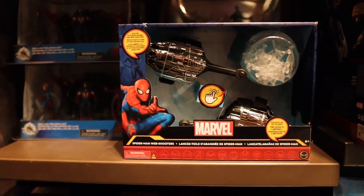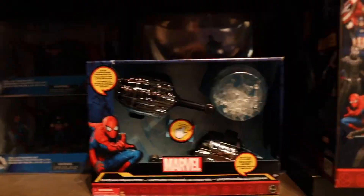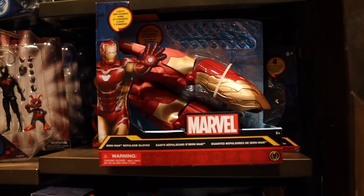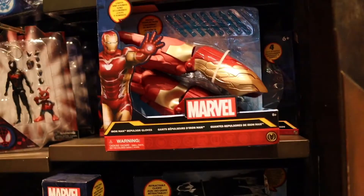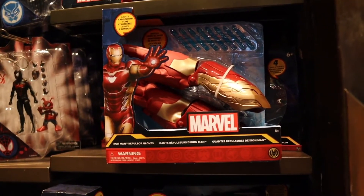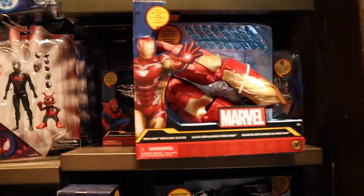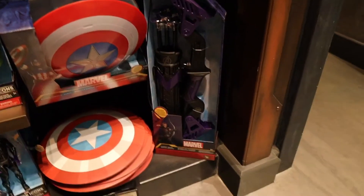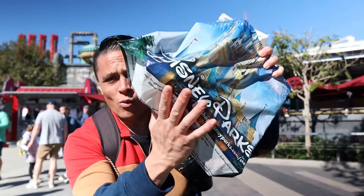Or should I get him a Spider-Man web shooter? I think he'll really like this. But they also have this Iron Man repulsor glove — it lights up and makes sounds. That's a hard one. Spider-Man web shooter or the Iron Man with lights and sounds? This one might be dangerous because he might shoot his sisters, but this one is on the safe side. Or a bow and arrow — no, that one's really dangerous, but he really has been asking for that. Spider-Man or arrow? Well, we did grab Brody's gifts.